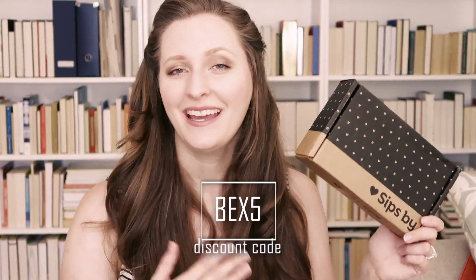That's it for this month's Sips By box! If you want to try your own, it is really affordable. You can use my discount code, which I'll leave on the screen along with a shopping link in the description box. If you liked this video, do me a huge favor and give it a thumbs up, hit that subscribe button, and leave me a comment below — let me know which teas you like most. Let's nerd out together! Thanks for watching guys, and I will see you next time, bye!